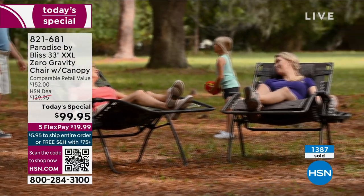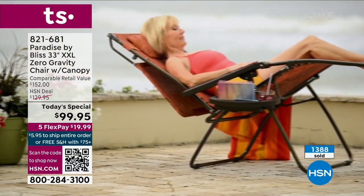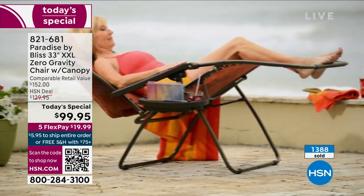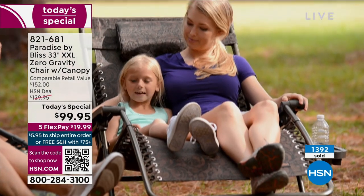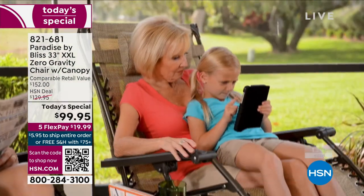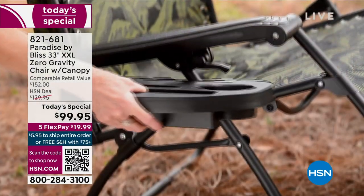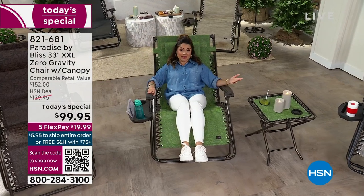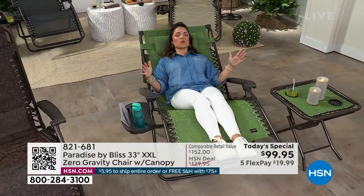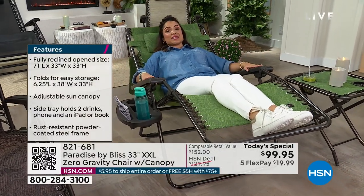Are you ready to enjoy that outdoor weather? Think about what chairs you have right now — are they the iron ones with cushions that get moldy and stained? Do you have the tailgate chairs that come in a little bag, unfold in one position, and aren't very comfortable? Is that what you're dealing with? Do you want to lounge in total weightlessness and complete comfort and style? That is what you get with this.